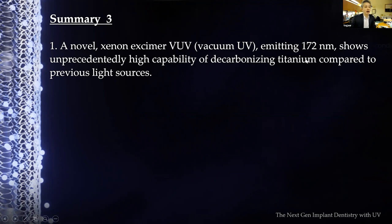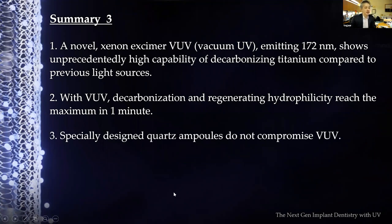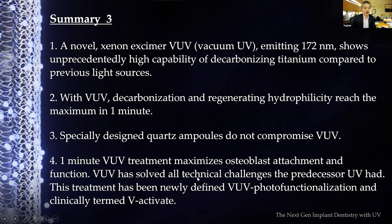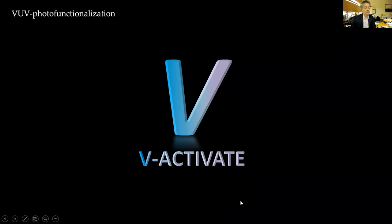Summarizing chapter three: the novel xenon excimer VUV lamp emitting 172 nanometers shows unprecedentedly high capability of decarbonizing titanium compared to previous light sources. With VUV, decarbonizing and regenerating hydrophilicity reaches maximum in one minute — a major breakthrough. The specially-designed quartz ampoule does not compromise VUV penetration. One-minute VUV activation maximizes osteoblast attachment and function. VUV has solved all technical challenges of predecessor UV technology. The treatment is newly defined as 'VUV photo functionalization' and clinically termed 'V-Activate,' distinct from the original UV photo functionalization.